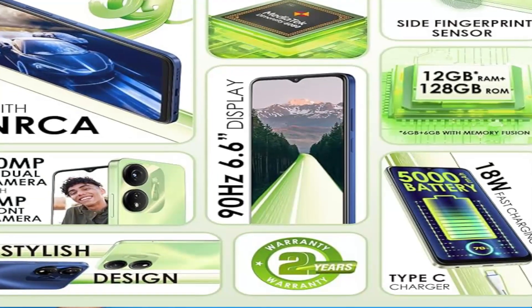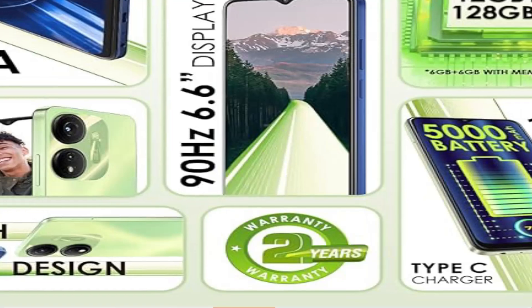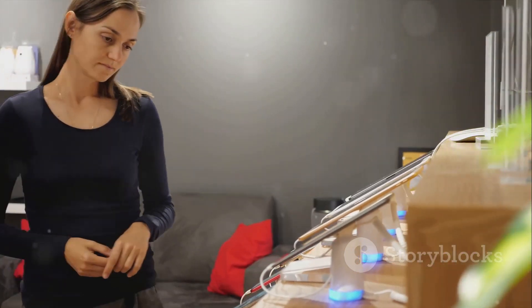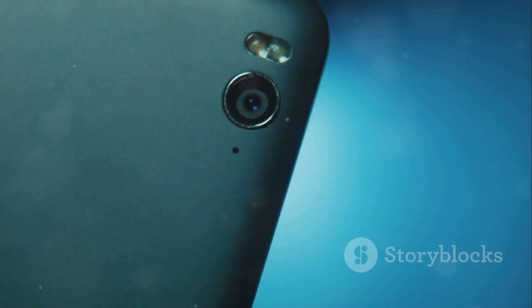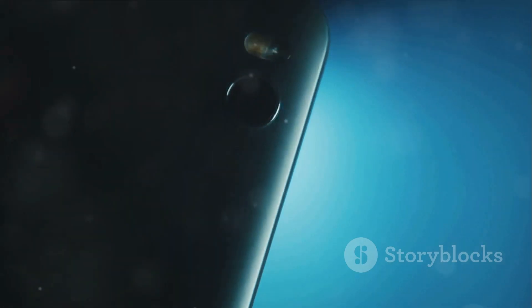With the ITEL P55 5G Mobile, we offer you not just a phone, but peace of mind. We stand behind our product with a 7-day replacement policy, ensuring that you're always covered. Plus, there's a 2-year warranty that guarantees you're in safe hands. And let's not forget the cherry on top — a 10% instant discount with our bank offer. The ITEL P55 5G Mobile: a phone that assures you of quality, performance, and fantastic savings.